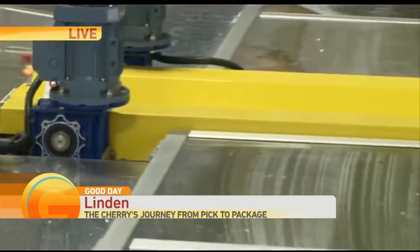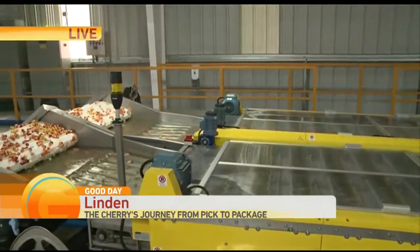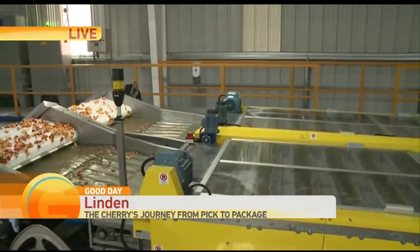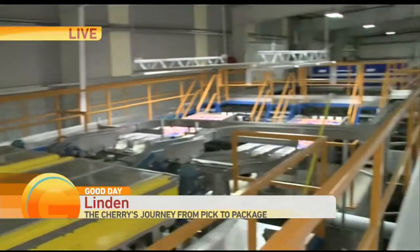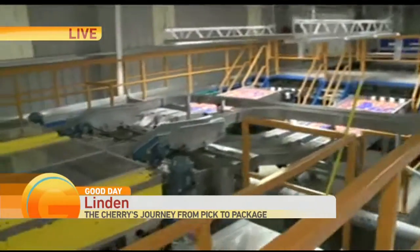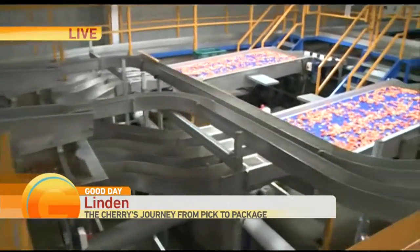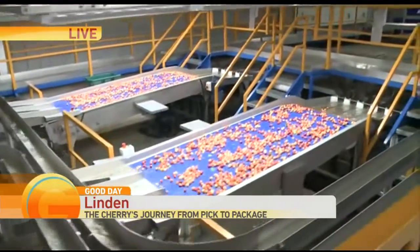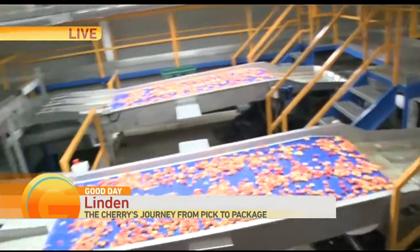What you're seeing on the conveyor belt right there is called a Rainier cherry. It's one of the biggest cherries that you can actually get. It's a yellow to a pinkish-red color, so a little different than a Bing cherry or other types of cherries. It's a very sweet, very large, very firm texture with dessert flavor qualities to it — a fantastic, flavorful cherry for our consumers.